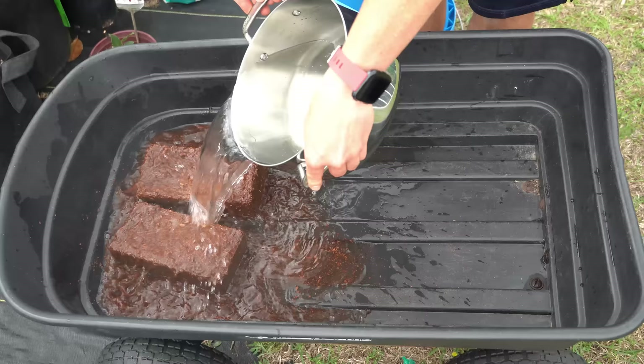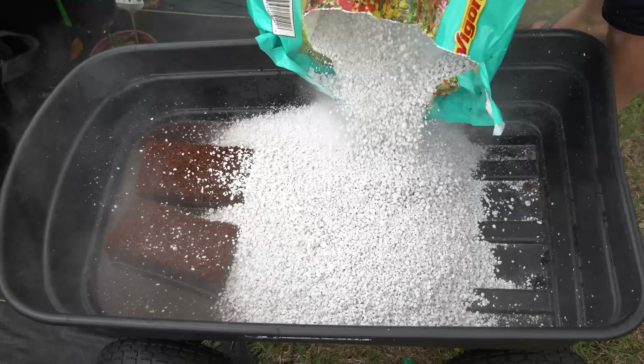We're going to put two bricks of coco coir in a wheelbarrow and use hot water to speed up the hydration process. Then we'll add a good amount of perlite to increase drainage. While our potting mix is hydrating and cooling off, we're going to have to collect our fertilizer samples.